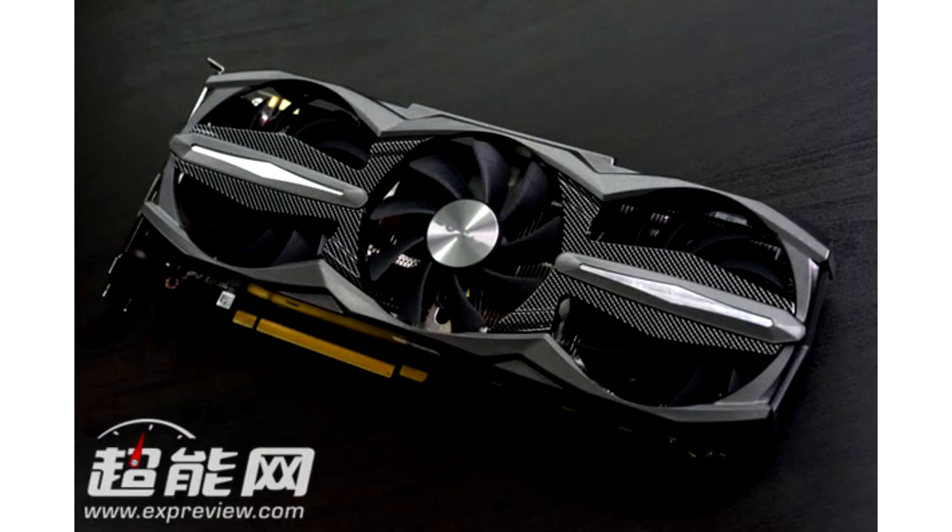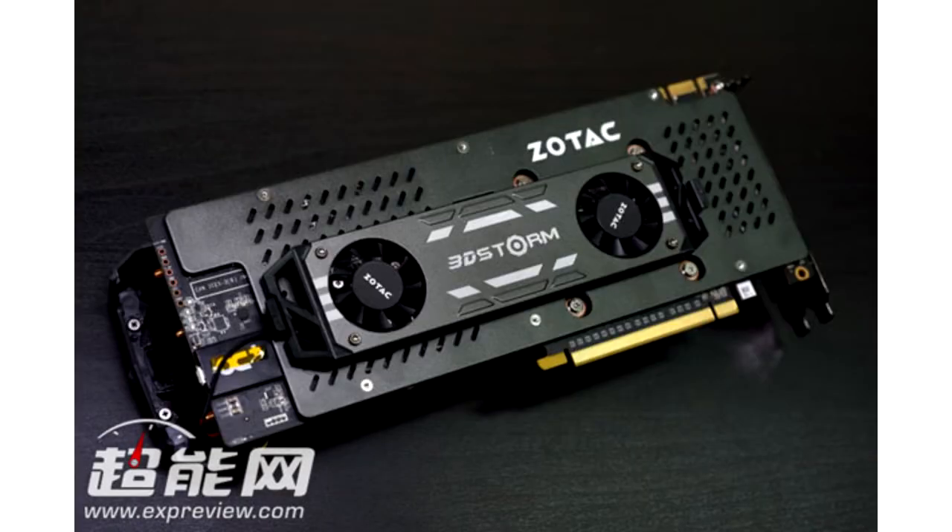Zotac GeForce GTX 960 Extreme 3D Storm. This video card has an unusual cooling system: three large fans blow the board from the lower side, and on the upper side there are two more 40mm fans. It's strange to see such a powerful cooling system on a mid-level GTX 960 chip.